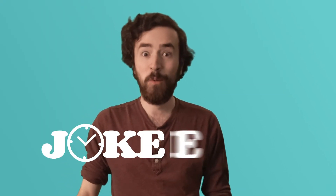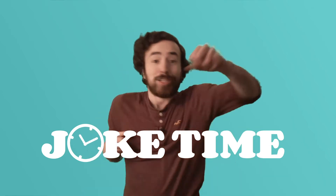Joke time! What did the teenage turtle use to call his mom? His shell phone! I cracked myself up.